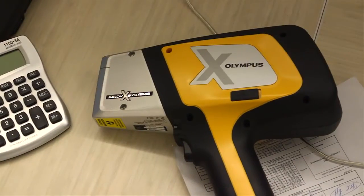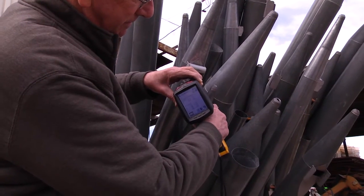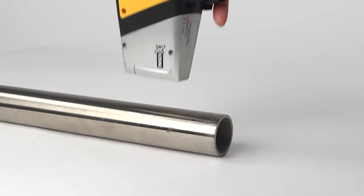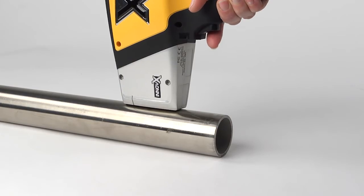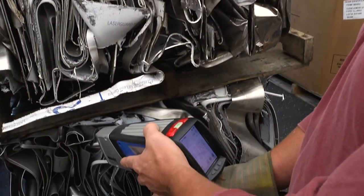The Delta's grade match messaging feature provides the ability to assign a match message to any grade for immediate sorting instructions, increasing efficiency and throughput. It puts the intelligence of your most experienced user into the analyzer for everyone to benefit from.